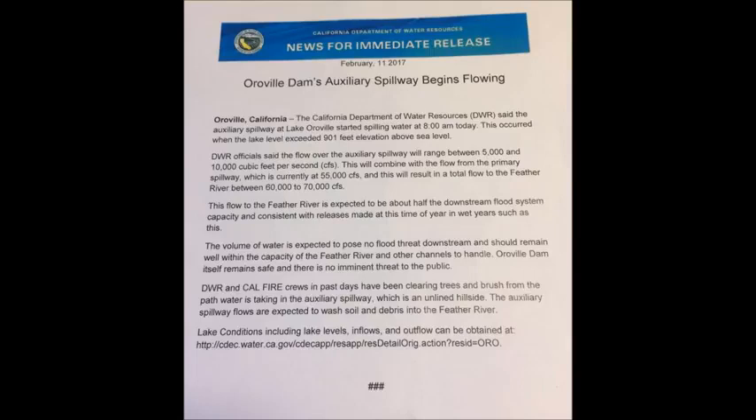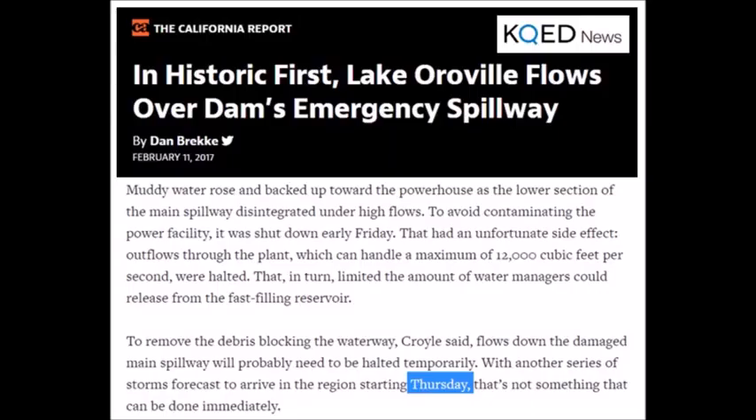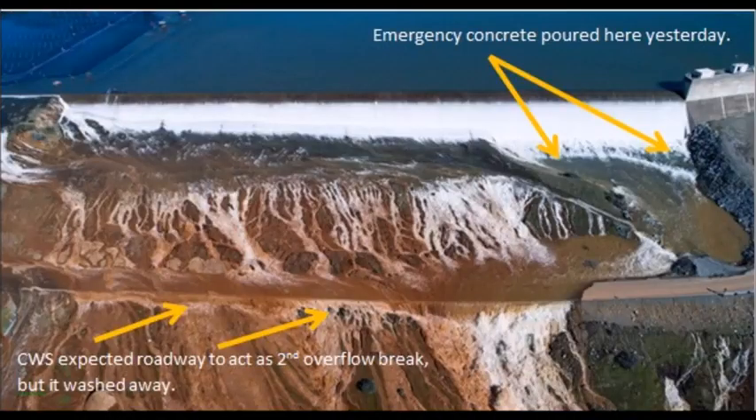Also another mistake: they were planning on only 12,000 cubic feet coming over that spillway, but the powerhouse at the bottom is backed up. They had to turn off another 12,000 cubic feet they planned to drain through that area, so it's going to send an additional 33,000 to 40,000 cubic feet over that emergency spillway.